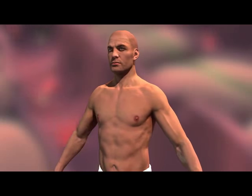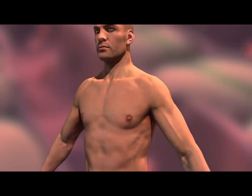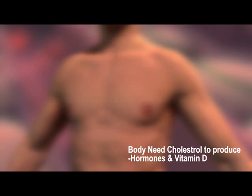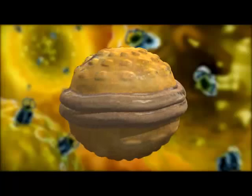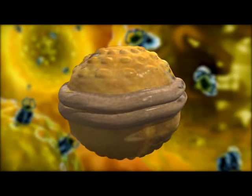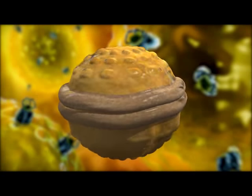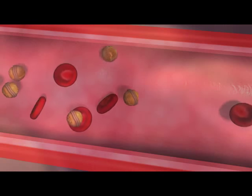Cholesterol is found in every cell of the body and has important natural functions when it comes to digesting foods, producing hormones and generating vitamin D. Cholesterol is a waxy fat-like substance that occurs naturally in all parts of the body. Your body needs some cholesterol to work properly.